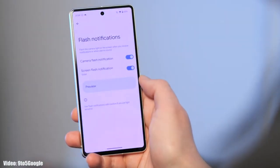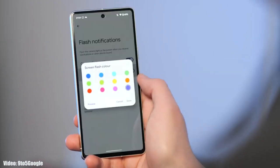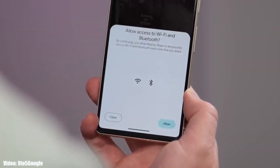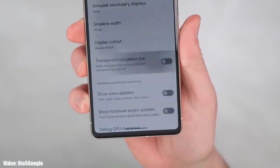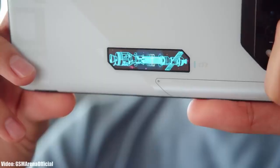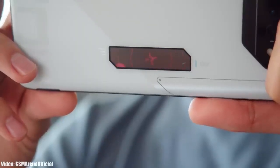You can also use screen flash notifications, which flicker a color of your choice on your screen when you get notified. There is a dedicated Nearby Share option in the share menu. The navigation bar at the bottom will be transparent, showing the content behind it.